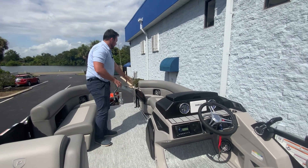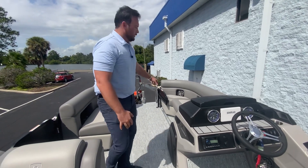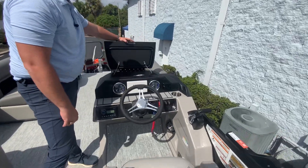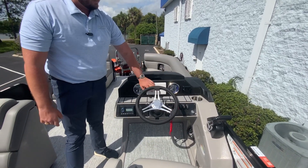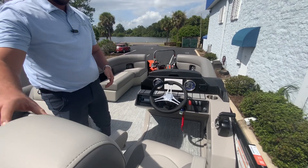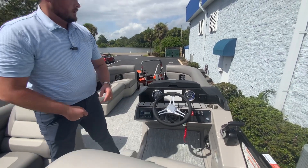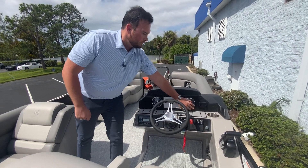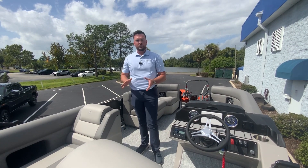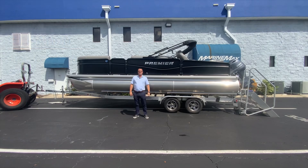The bow door allows you to have a trolling motor that you can put there. And lastly, at the helm we have storage underneath, a seven-inch Simrad, a swivel and slide reclining captain's chair, Clarion speakers, and a nice space to put your phone. This is the 230 Sun Station Angler Edition — perfect for fishing here at MarineMax Orlando.